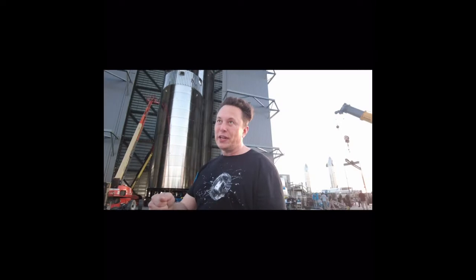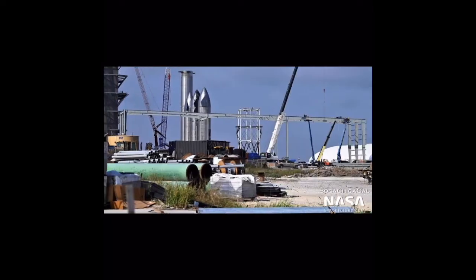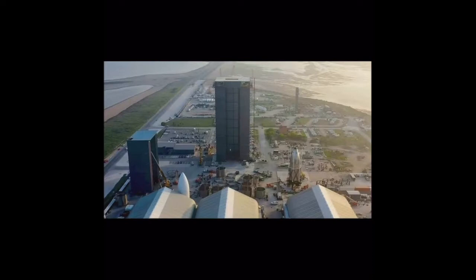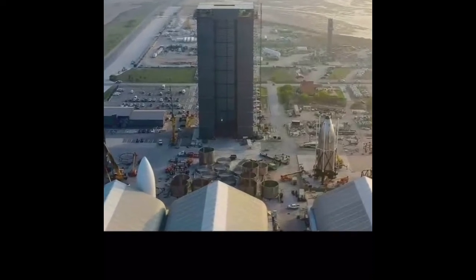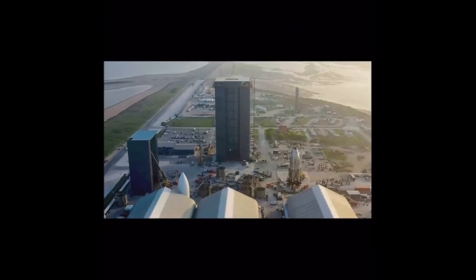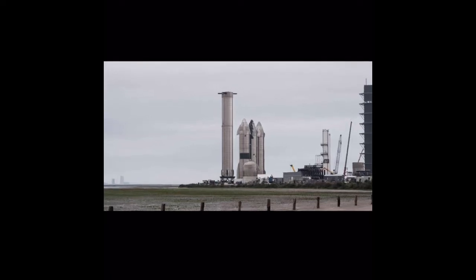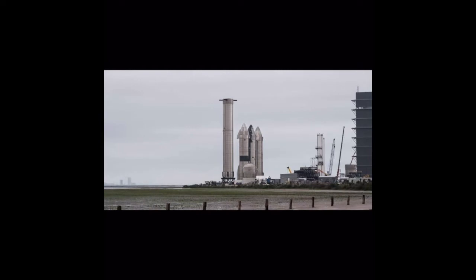SpaceX installed new methane tanks to replace the flawed Starship-derived ones. Those new tanks have only recently begun to be filled, meaning they were only recently certified. So even if everything else had been ready, there would have been no way to get methane into the full Starship stack. And even today, the new set of vehicles are still not ready for flight. SpaceX must also work towards gaining a launch license for the orbital test flight. Interestingly, the test flight is expected to carry a batch of Starlink V2 satellites, with Ship 24 being the first vehicle to have a payload slot for its PES dispenser.